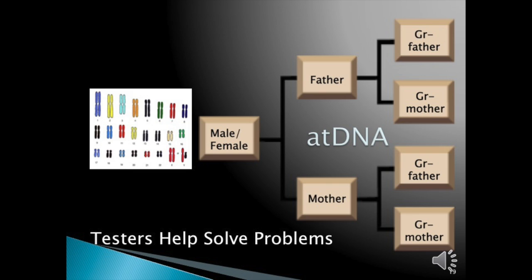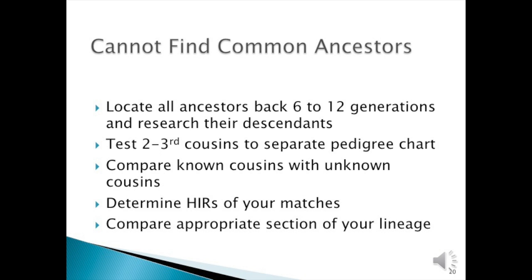For autosomal DNA testing, the common ancestor can be anywhere on your pedigree chart back at least six generations. You need to locate all ancestors, even perhaps back to twelve generations in the case of endogamy—that is, cousins marrying cousins. Test your second and third cousins to separate the pedigree chart. Compare your known cousins with unknown cousins. Determine the half-identical regions of your match; this is the simplest way to find common ancestors. Then compare the appropriate section of your lineage at that point.